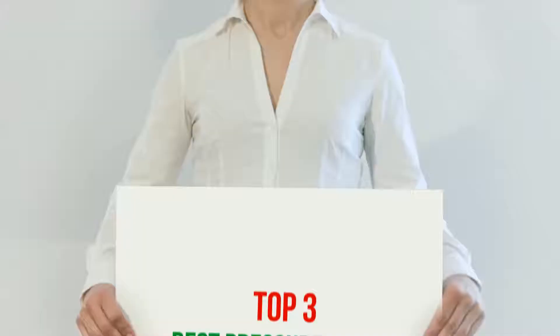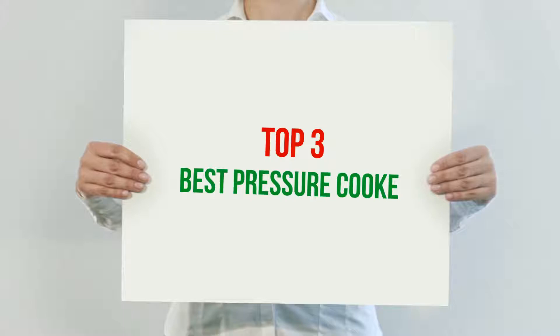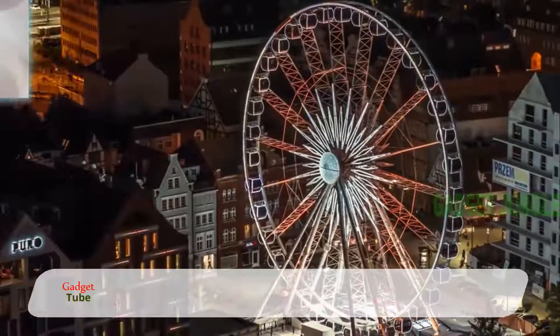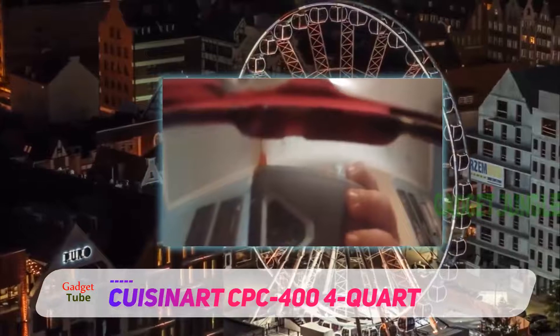Hi guys, welcome back to my channel. In today's video we're going to check out the top three best pressure cookers, starting at number three: the Cuisinart CPC-400 four-quart. It's easy to make compact size meals or side dishes fast with this four-quart pressure cooker.